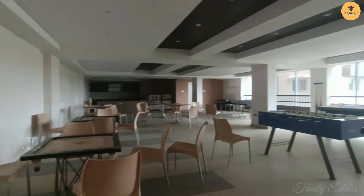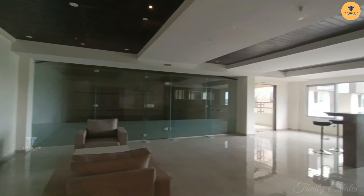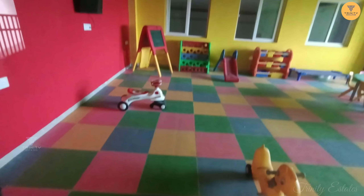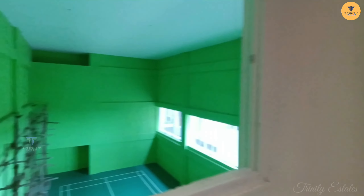The 5th floor has indoor games. The 6th floor has a squash court and cafeteria. The 7th floor has a children's area. The 8th, 9th, and 10th floors have badminton courts available for use.